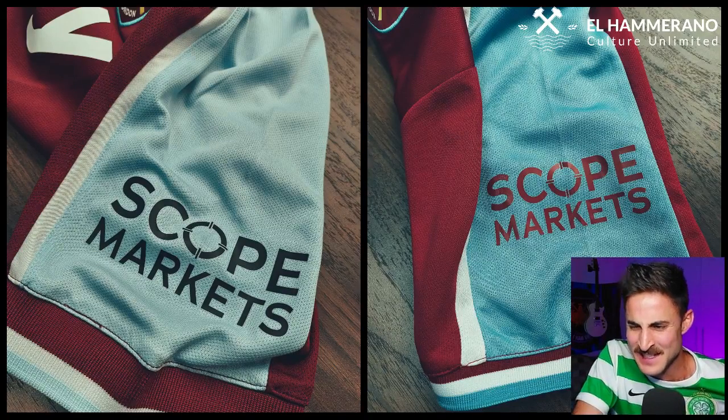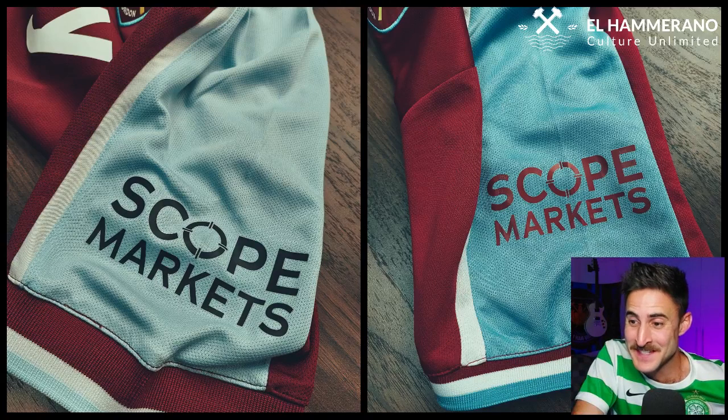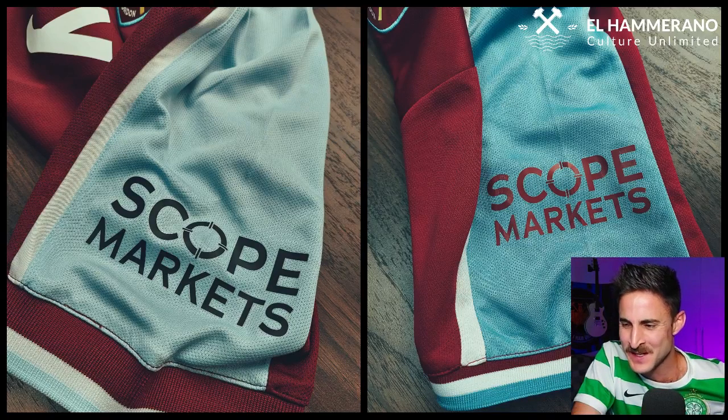Speaking of sleeves, let's look at the sleeves. As we touched on earlier, the blue in this jersey is a lot darker than the original. But now if we look at the Scope Markets logo on the left sleeve — the original logo is black, and on the knockoff they decided to use artistic license and went with a claret Scope Markets logo. Of all the times to pull the artistic card, they pulled it on the sleeve logo. The sleeve branding — that's a funny one.